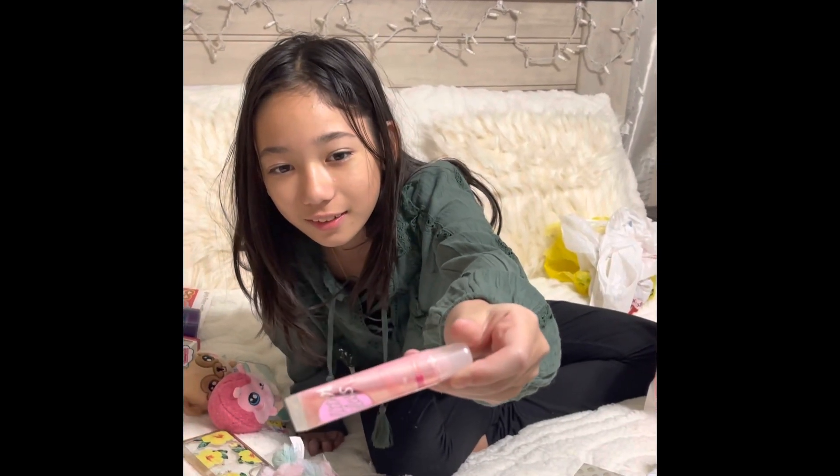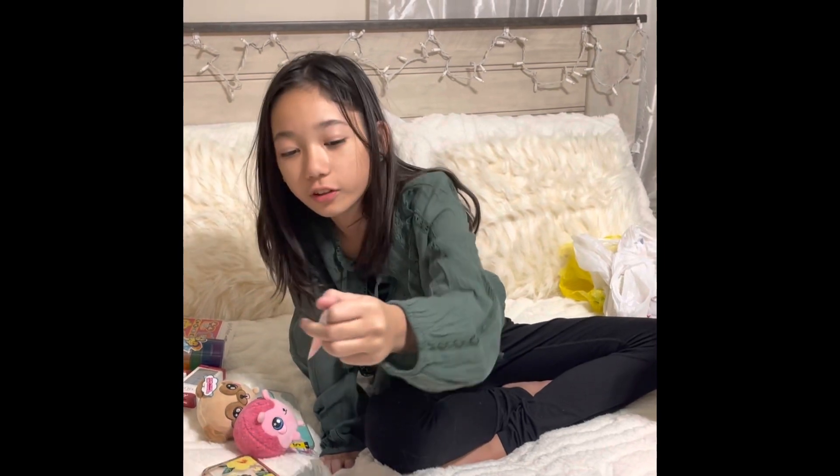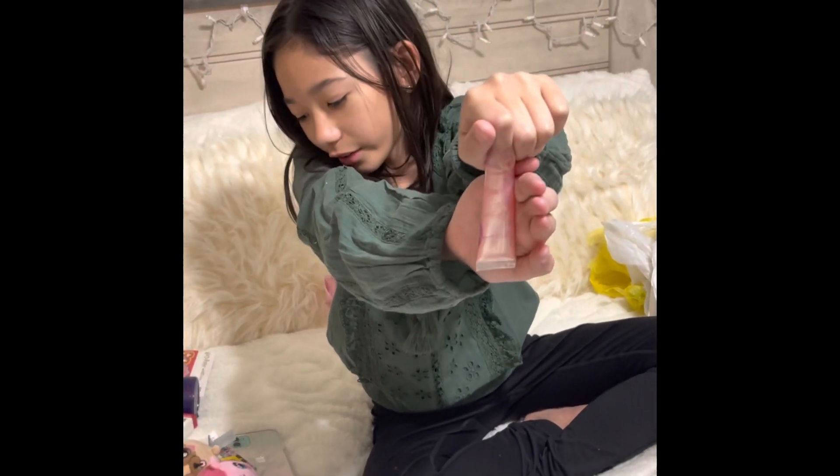This is our lip gloss — a glitter gloss. It looks like there are little lines of clear glitter gloss in it. Clear gloss instead of glitter gloss.